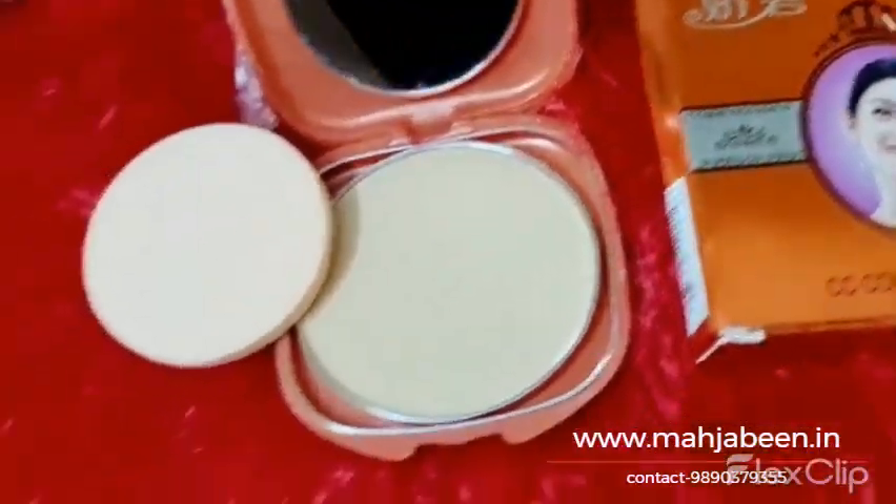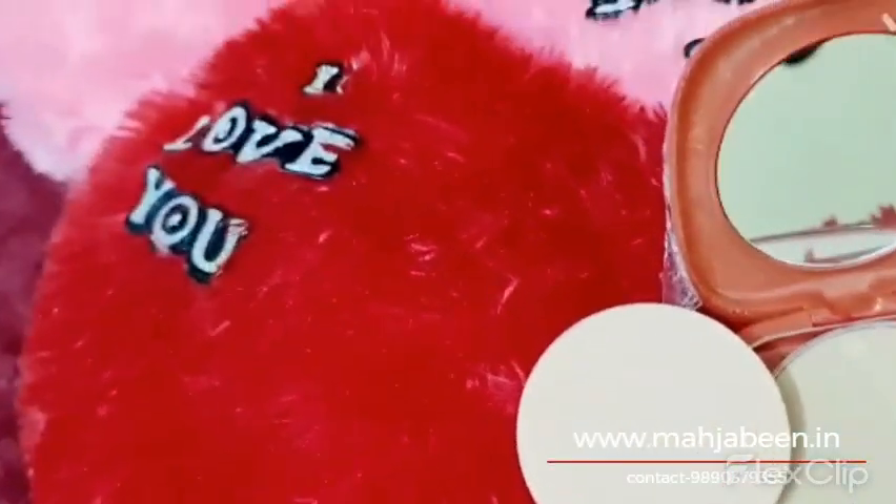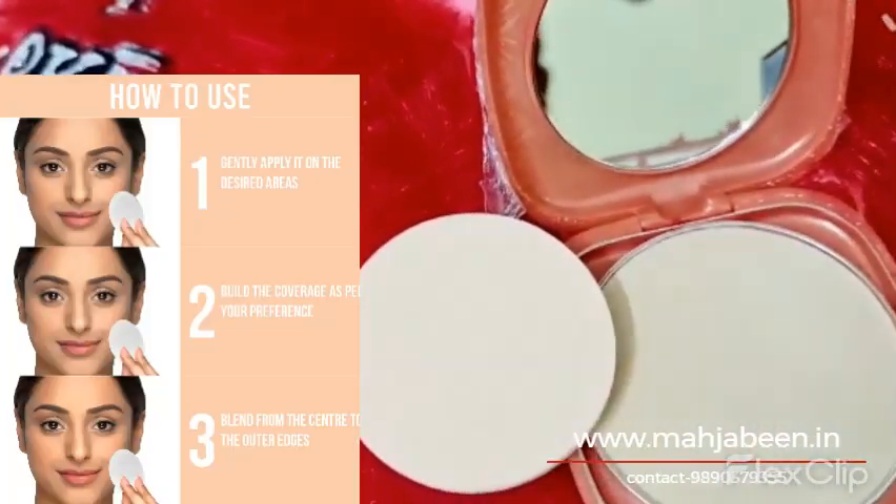It's important to note that while Xiaobi Compact Powder can help to improve the appearance of your skin, it is not a substitute for a proper skincare routine.